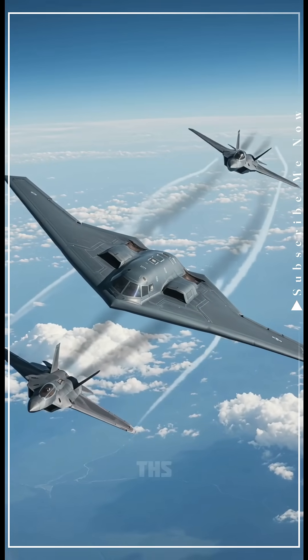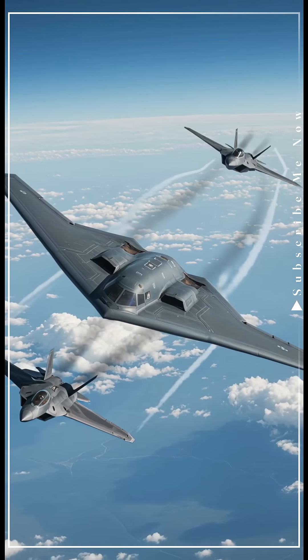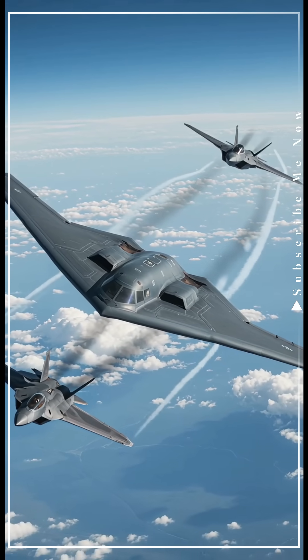Most planes are designed to be seen, but this one was built to disappear. This is the B-2 Spirit, the world's first stealth bomber.